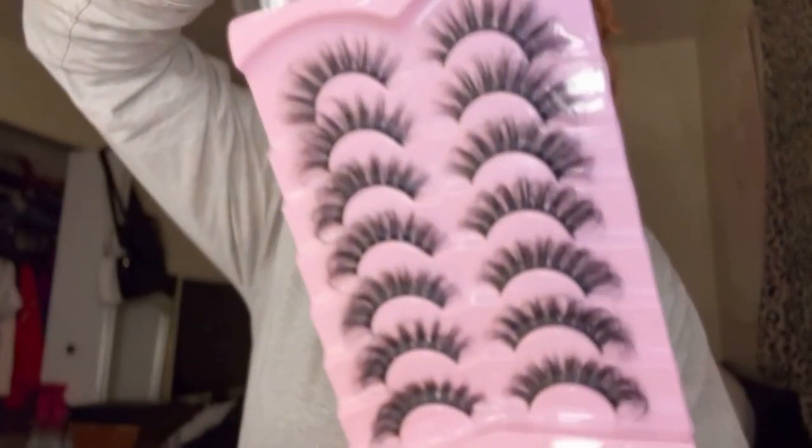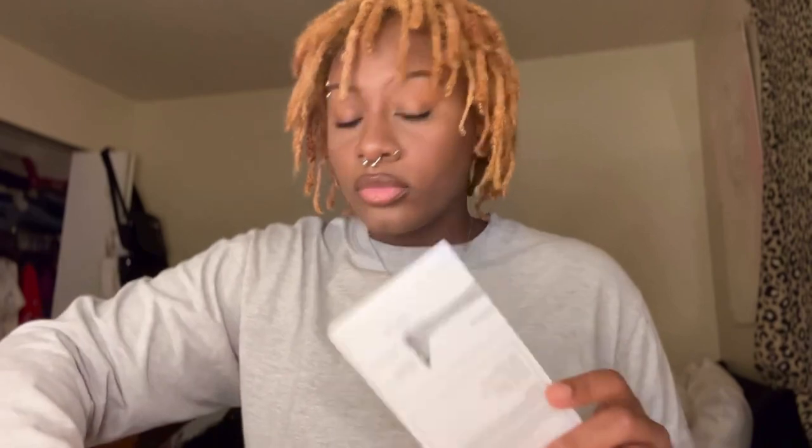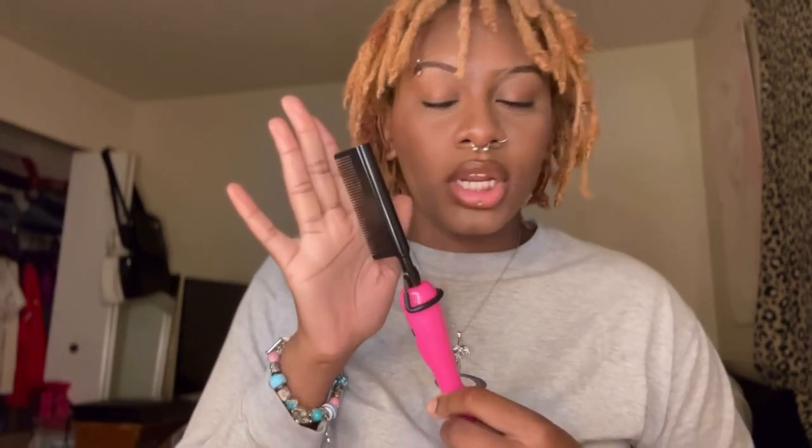Going back to the lashes real quick — I wanted to open them and really show y'all. It comes with two sets. Oh my gosh, get into the pink, it is so cute! It goes all the way up to 500 degrees. I like that it comes with a little velcro — my other one did not have that, which is probably why it broke.